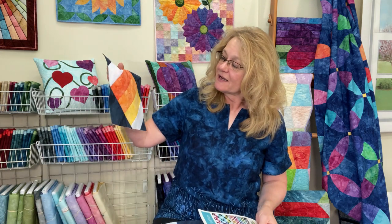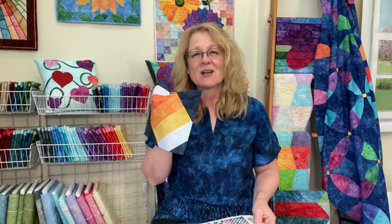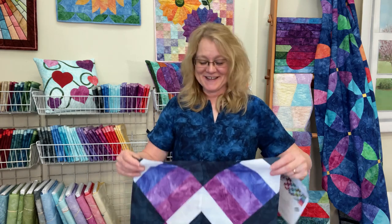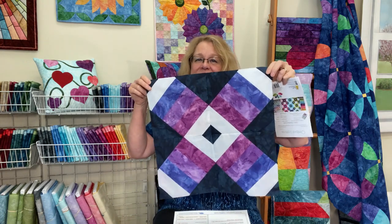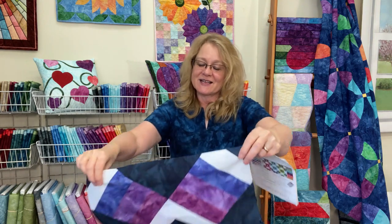Whether it be our Cantaloupe — which kind of reminds me of caramel corn, and we're coming up on Halloween and fall — or the Hyacinth Violet, which is just going to be a fun color for the center of this quilt, putting it all together will be great fun. This is the Ombre Lattice Project, and we'll continue working on it this weekend and next week and show you progress along the way.